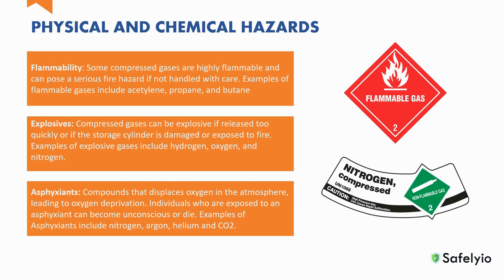Some gases are defined as simple asphyxiants. An asphyxiant is a substance that displaces oxygen in the atmosphere, leading to oxygen deprivation. Individuals who are exposed to an asphyxiant can become unconscious or die. Some examples of asphyxiant gases include nitrogen, argon, helium, and CO2.